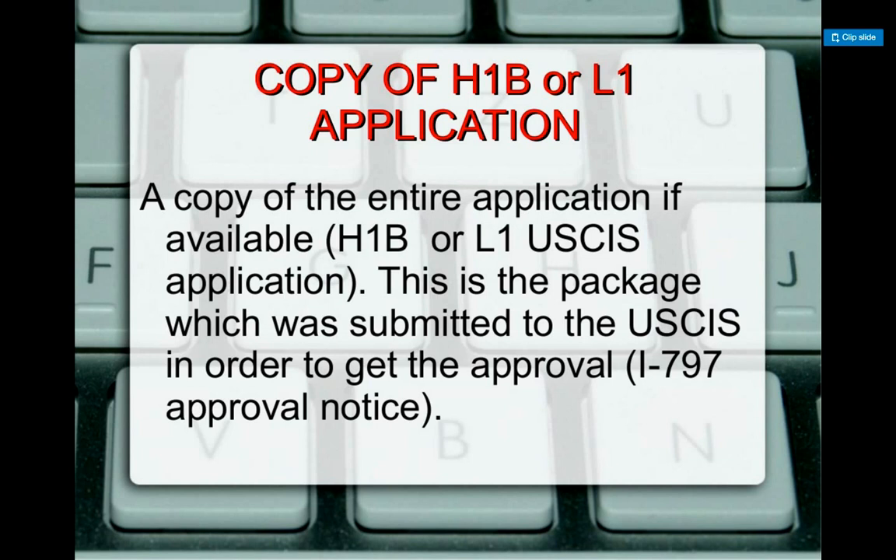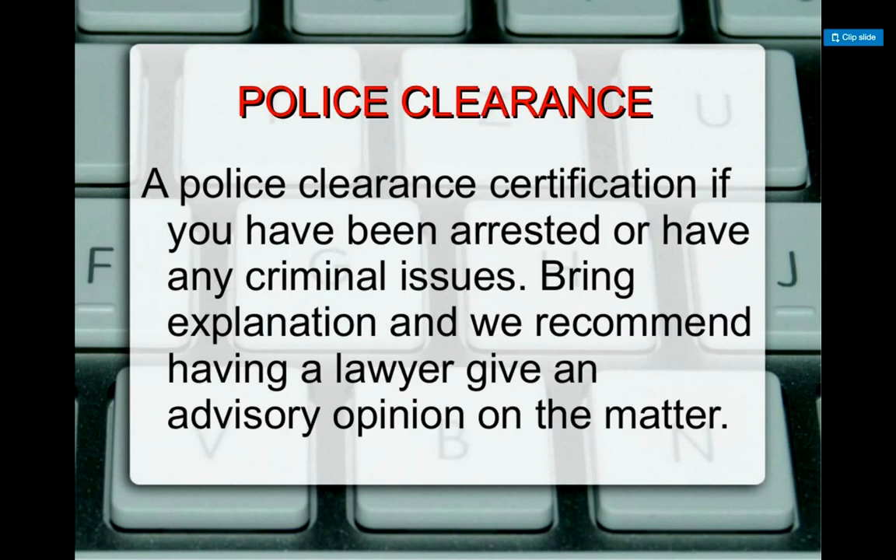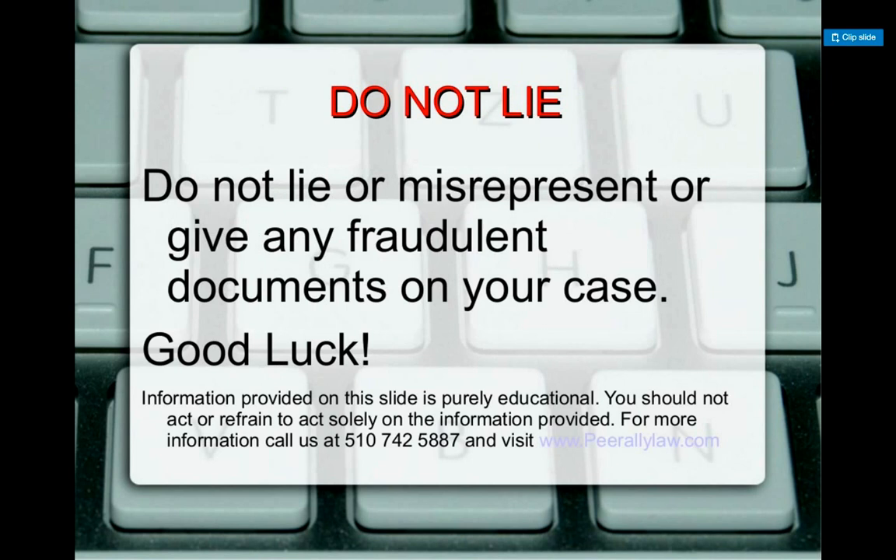Bring a copy of the L-1 or H-1B application package if possible — your employer may not want to give you that, but if you have it, it will be very helpful. In countries like India the package comes electronically, but in places like Singapore they may ask for a physical copy. The employer can redact sensitive information such as tax returns with a note explaining what was removed. Police clearance is not required since fingerprints are taken, but if you have ever been arrested for any criminal issues, you cannot lie on the application — bring copies of all court dispositions showing your sentence or punishment was completed.